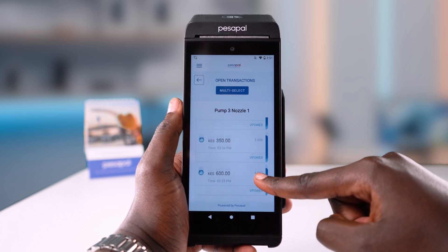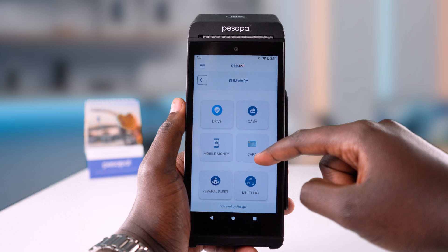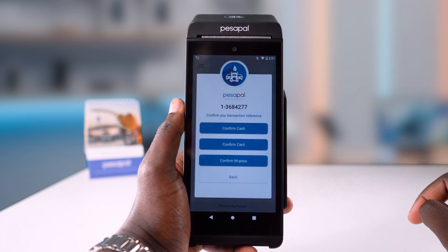Select the pump activity corresponding to the amount you want to close on. You'll be presented with the payment methods the customer would like to use, including mobile money and card options. Select cash for this purpose, then confirm the selection.